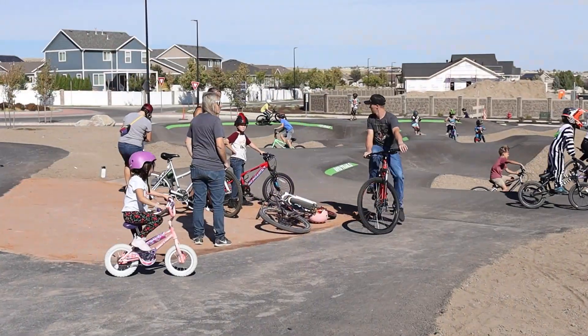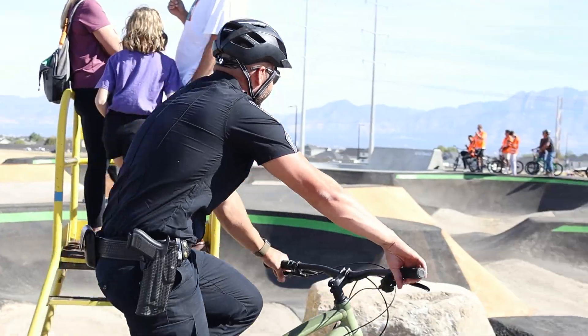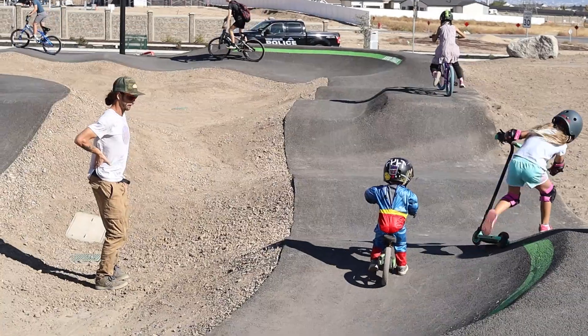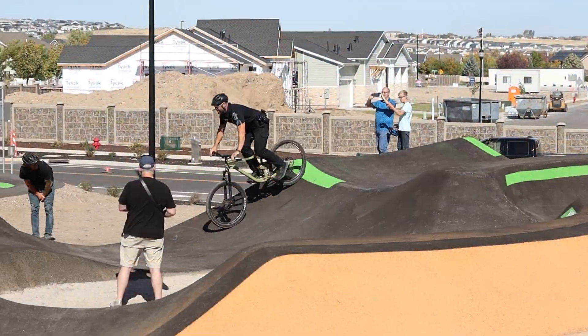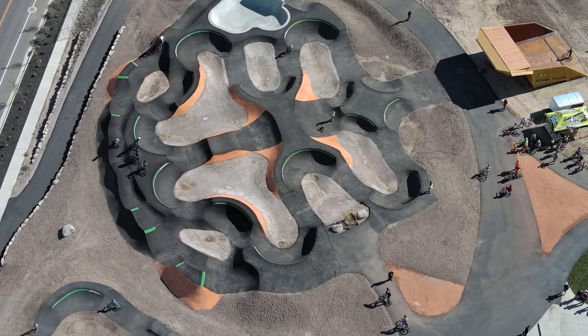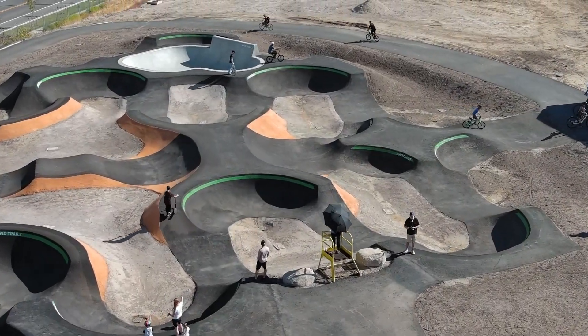There are a couple things about this wheels park that are unique to the state of Utah. For example, this is the only beginner pump track in Utah. You can practice and learn on the beginner pump track and then advance to the intermediate and advanced pump track. And it has mirror image forces so you can do head-to-head racing within the advanced pump track.